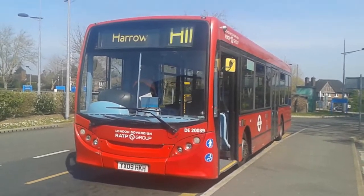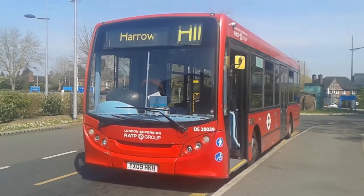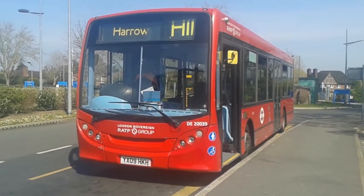Hello, and welcome to this H11 apprentice video. Today we have a very scruffy D39.